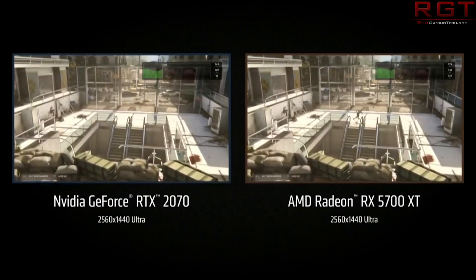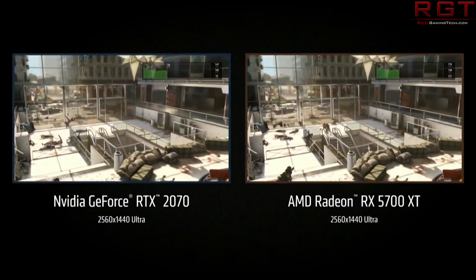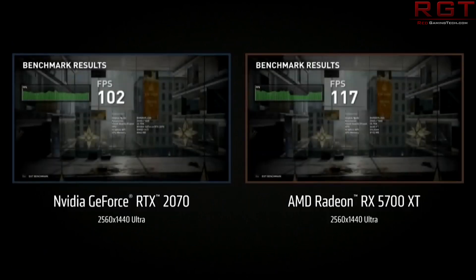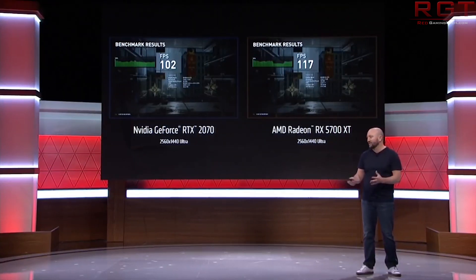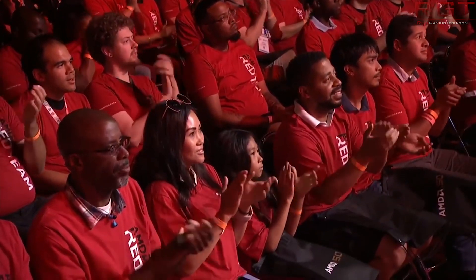There are two ways AMD could increase memory bandwidth: first, by cranking up the clock frequencies of the memory; second, by increasing the width of the bus — or a combination of both. For example, they could go with a 320-bit bus with memory running at around 15 Gbps. That would certainly be one way to go.